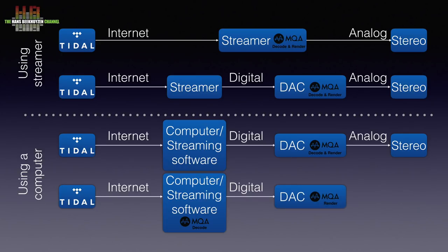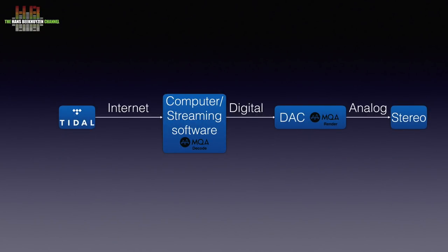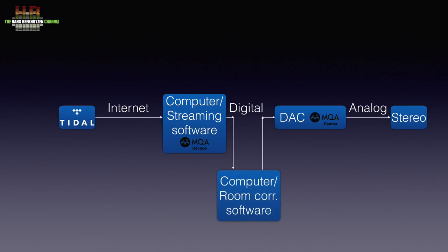You do need software that supports this, like Orivana, the Tidal player, and soon Rune. Again, you need to connect the computer to the DAC over a digital connection and have the volume control of the bit-perfect player software set to 100% or disabled. Unlike with streamers, it might be possible to insert room correction between the computer and the rendering DAC, though I have not tested this.